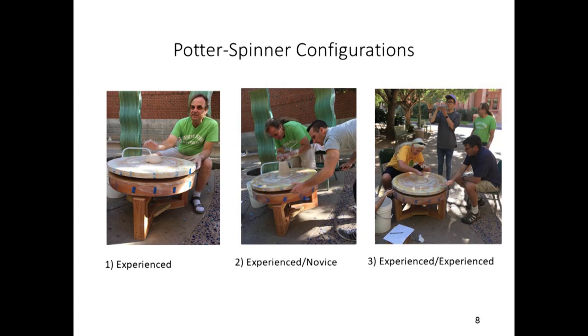Thus, the novice would often spin the wheel at inopportune times, jostling the wheel during delicate moments of the throw. The third configuration, experienced-experienced, featured an experienced potter in both roles — one spinning and one throwing. In this configuration, the inopportune jostling was reduced, but the advanced age of the potters disallowed sufficient angular velocity for sustained throwing, requiring more spinning overall.